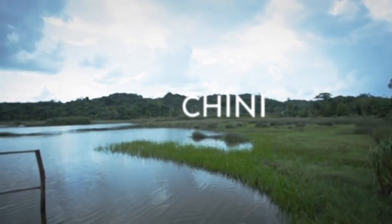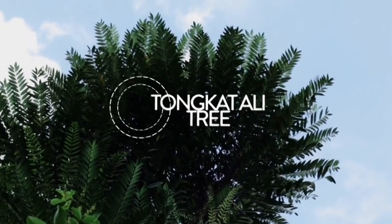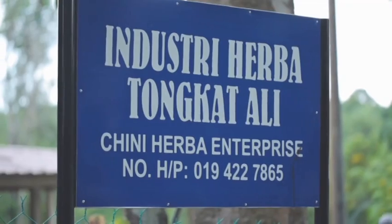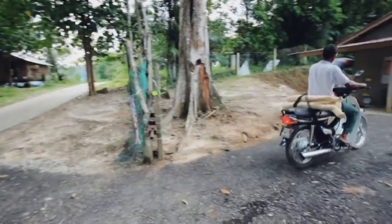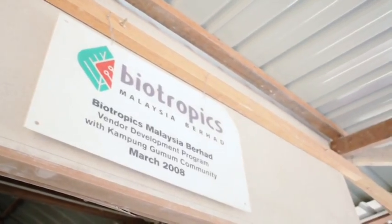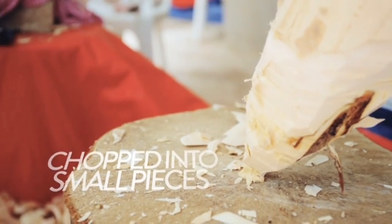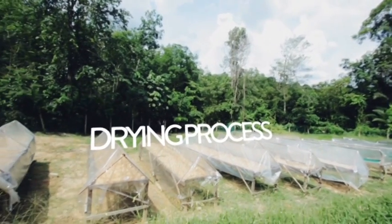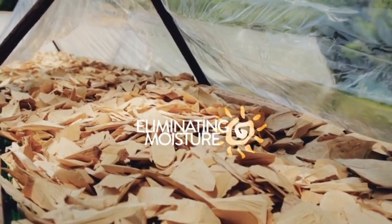To start off, Tonkat Ali roots are harvested from the forest in Chini, in Pahang. This is carried out by the native community, who act as the supplier of raw materials for Biotropics. Then, the roots are manually chopped into small pieces in preparation for the next step. The chopped pieces of Tonkat Ali roots are dried out naturally under the sun, eliminating moisture.